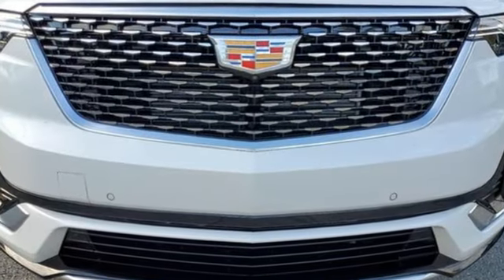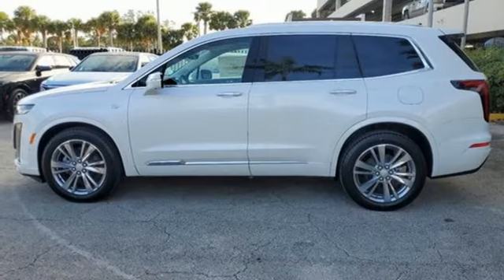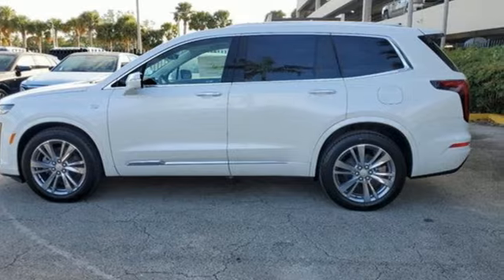Cadillac embodies a passion for performance, craftsmanship, and innovation. There's even more to see in person — take it for a test drive today.